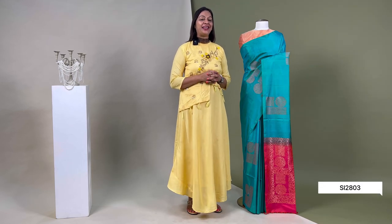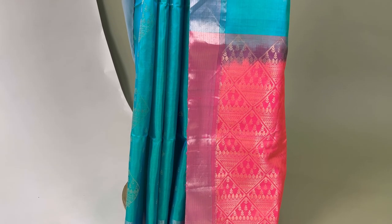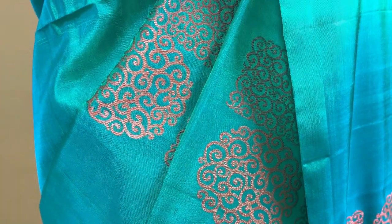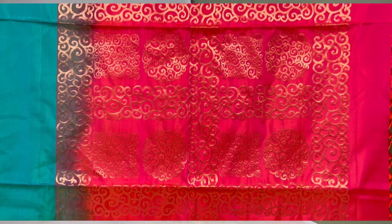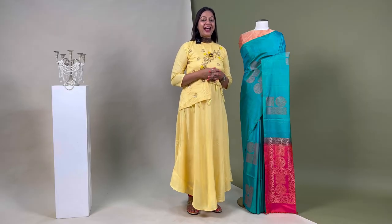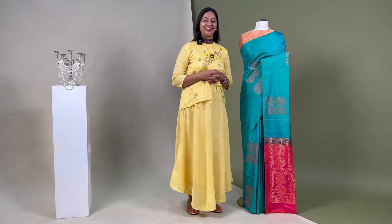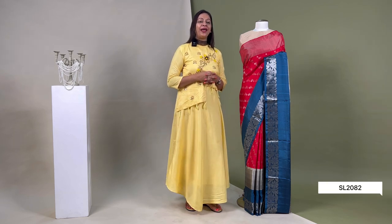The barcode for this sari is SI2803. The next one is a green and blue dual toned sari. The zari detailed body looks enriched and is interlocked with a contrast pallo in a mix of pink and orange dual tone, decorated with traditional elements. It is attached with a blouse piece that matches the pallo, priced at ₹9,150.